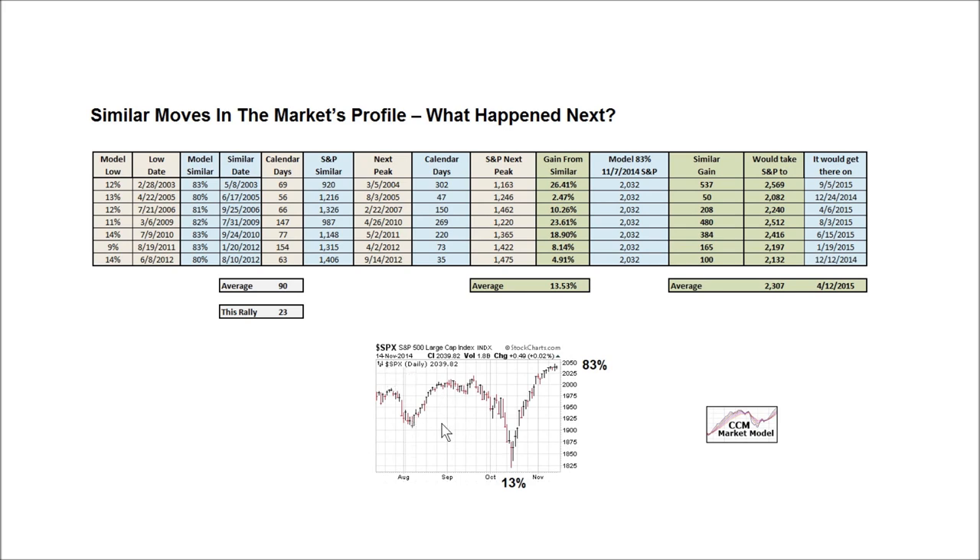This is the S&P 500 in 2014. This is the recent correction. This is the intra-week recommended allocation by the CCM market model. Clients know we never allocated exactly to 13% because that's an intra-week reading, but we did get down near this level during the correction. What's happened during the V-bottom is we've gone from a recommended 13% allocation to stocks — to reduce risk during this higher-risk period — all the way back to an 83% recommended exposure as of the close on Friday, November 7th. So what we're looking at is similar cases.